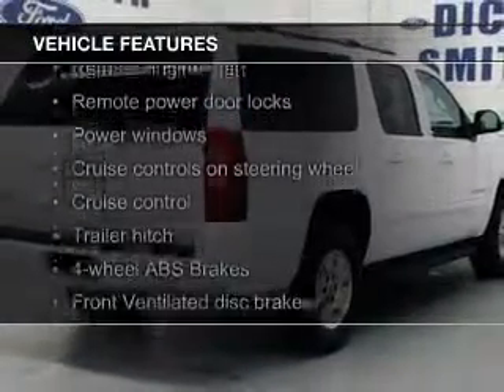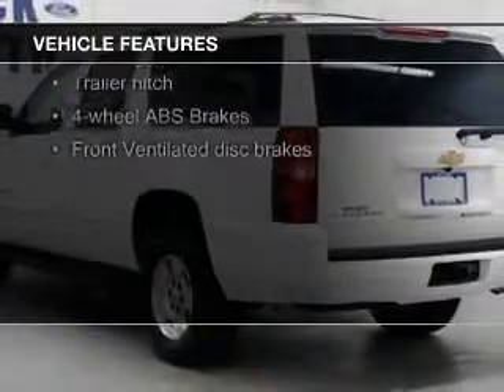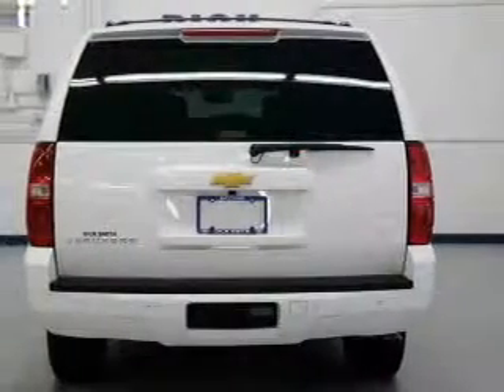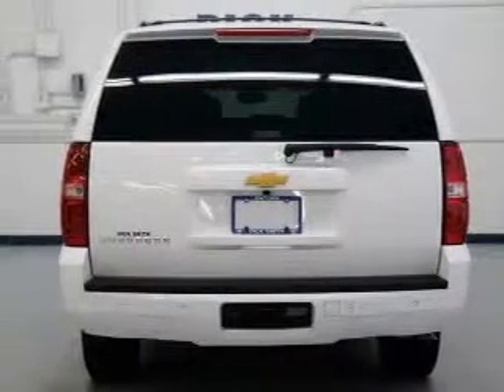The features include leather seats, heated seats, Bluetooth connectivity, Sirius XM satellite radio, digital audio input, and auxiliary input, remote start, steering wheel controls, trailer hitch, and a premium sound system.